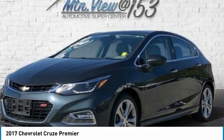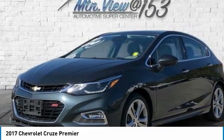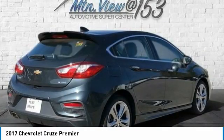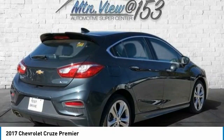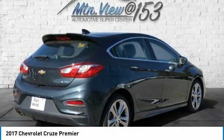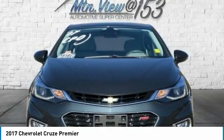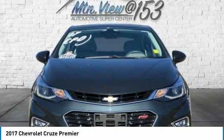Following Distance Indicator, Forward Collision Alert, Front and Rear All-Weather Floor Mats, Front Anti-Roll Bar, Front Bucket Seats, Front Center Armrest, Front Fog Lamps, Front License Plate Bracket, Front Passenger 4-Way Manual Seat Adjuster, Front Reading Lights, Front Wheel Independent Suspension, Fully Automatic Headlights, Heated Door Mirrors, Heated Driver and Front Passenger Seat, Heated Front Seats, Heated Rear Outboard Seating Positions, Heated Steering Wheel.